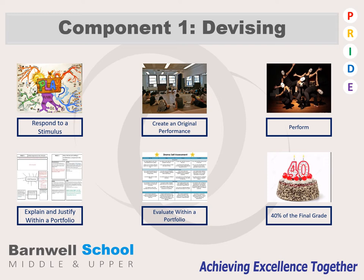Component 1 is a devising component where you will work in groups and respond to a stimulus, which could be an extract from a book or a picture. You will then rehearse and create your own original performance, perform it, and afterwards explain your performance, justifying your ideas as well as your own evaluations within a written portfolio. This makes up 40% of the final GCSE grade.